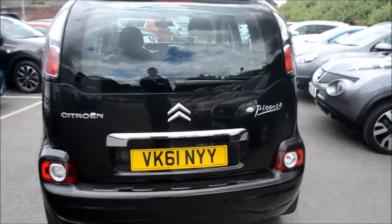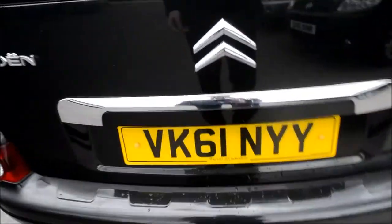At the back you'll see we do have a high level third brake light. Let's open up the boot and take a look inside.